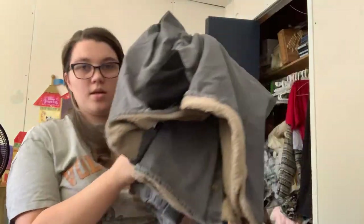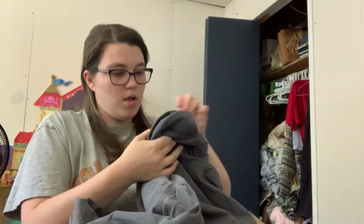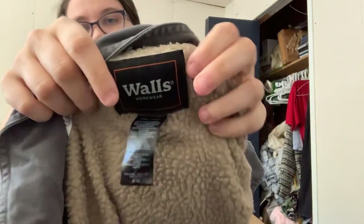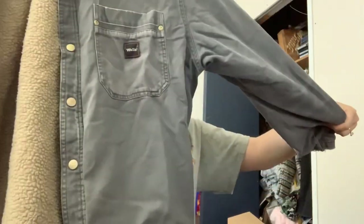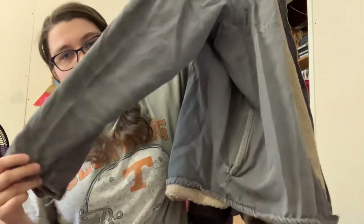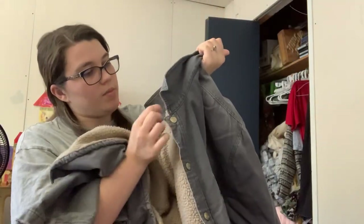We have something like a shacket. This is Walls Workwear. I don't think this is anything super expensive, but this kind of style does well. It is a size 2X. It definitely has some wear, but this kind of stuff people wear to work in. It is lined, so I don't think that'll be an issue.